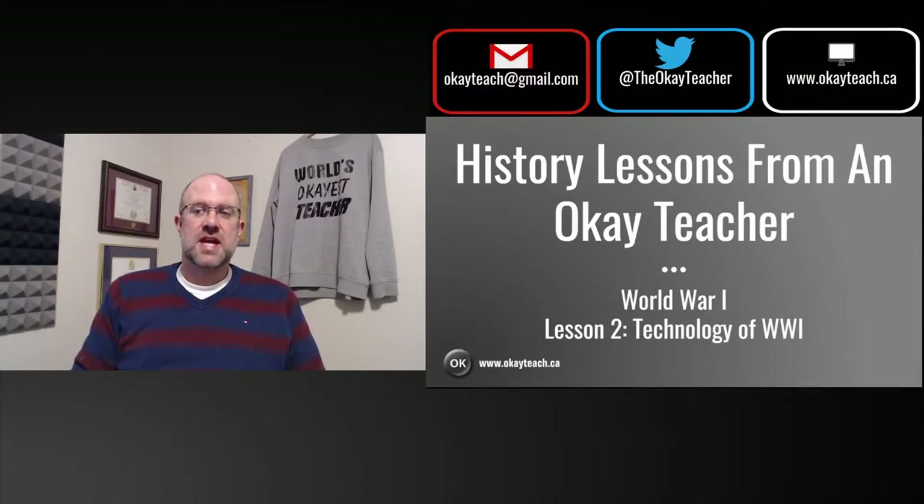Hey guys, welcome back. My name is Dave and this is The OK Teacher. In our last video, we talked about the start of World War I.